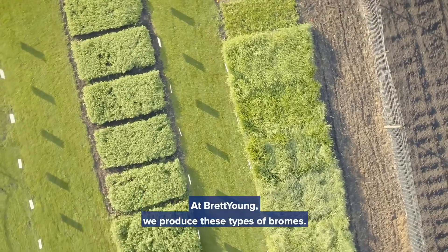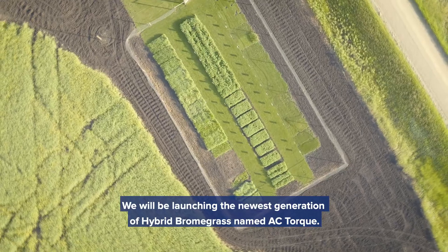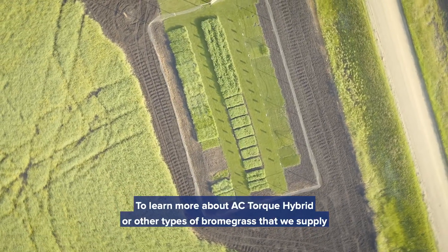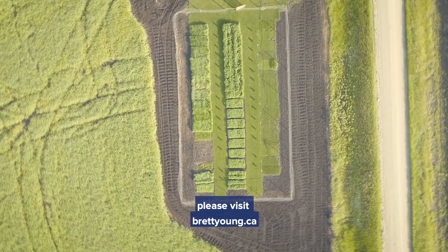At Brett Young we produce these types of bromes. We will be launching the newest generation of hybrid brome grass named AC Torque. To learn more about AC Torque hybrid or other types of brome grass that we supply, please visit BrettYoung.ca.